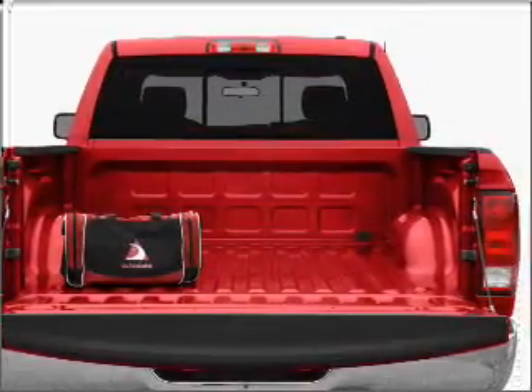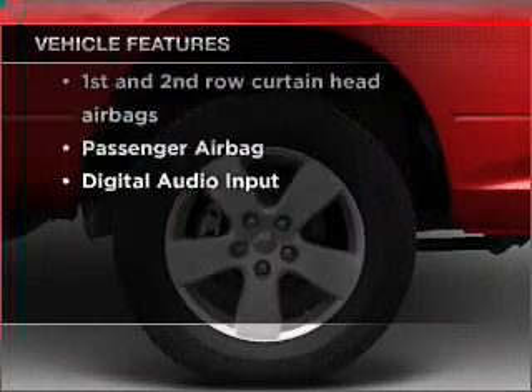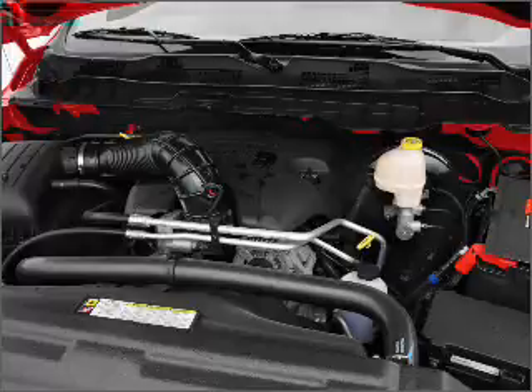Brake safely with the anti-lock braking system. Plus, enjoy these notable features that are included in this vehicle: air conditioning, power windows, power steering, power mirrors, an AM-FM stereo with a CD player, and an adjustable tilt steering wheel.